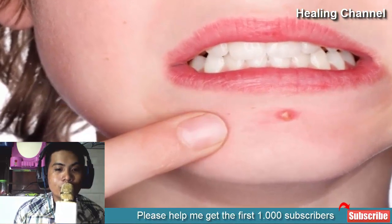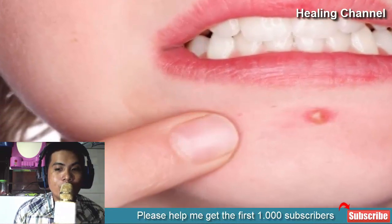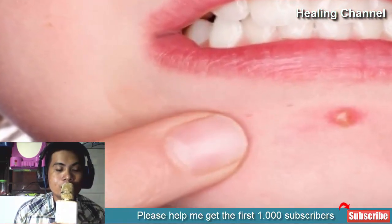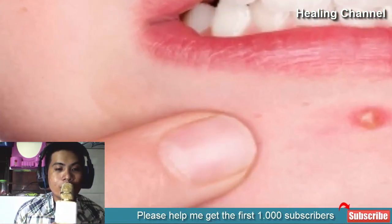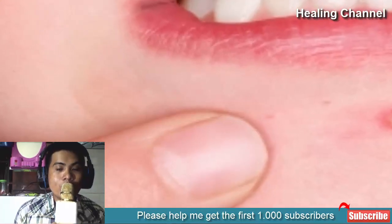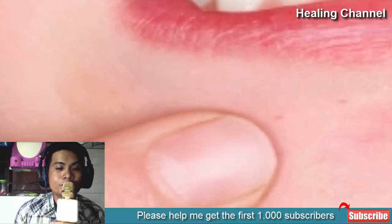2. For acne: calamine lotion is proven to be effective in treating the early stages of acne. Due to the presence of zinc oxide, it helps to dry out pimples faster and doesn't leave any scar behind. It is also beneficial in treating acne scars and blemishes. It can be used as a day as well as night treatment — just apply the mixture on the affected area and let it work. You should see results in no time if you use it regularly.